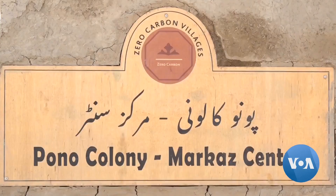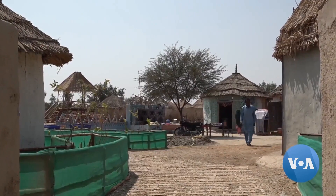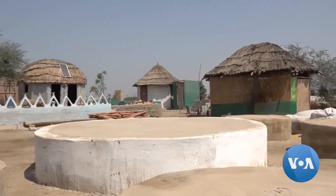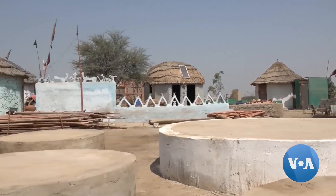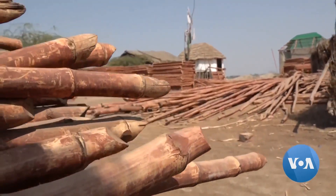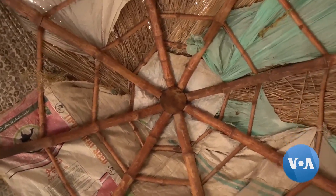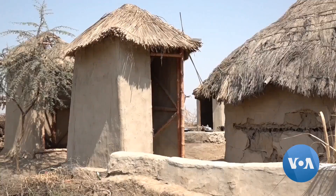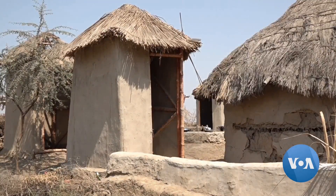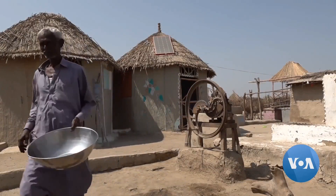Located deep in Pakistan's southern Sindh province, Pono is built as a model of climate change adaptation. Instead of concrete or bricks, sturdy houses are built with bamboo, clay, lime, and husk. These natural materials are inexpensive, easily available, and don't harm the environment. Rooms stay cool in long sweltering summers, and in the rainy season, pointed roofs allow water to wash off quickly, preventing collapse. Raised entrances help keep water from entering homes.